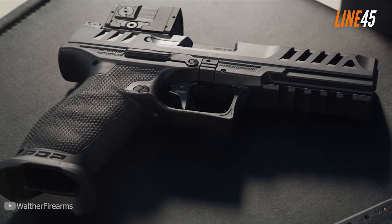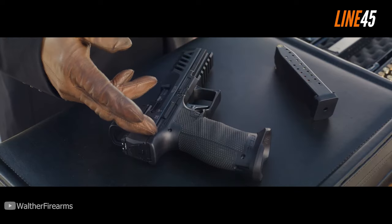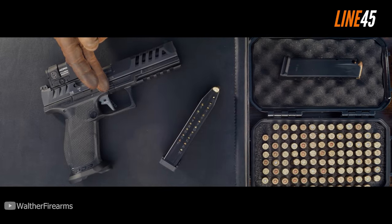Lots of handguns are circulating in the firearms market right now, many of which are great and worth every penny you have. But of course, their quality isn't equal, and some are more accurate right out of the box without any customization.